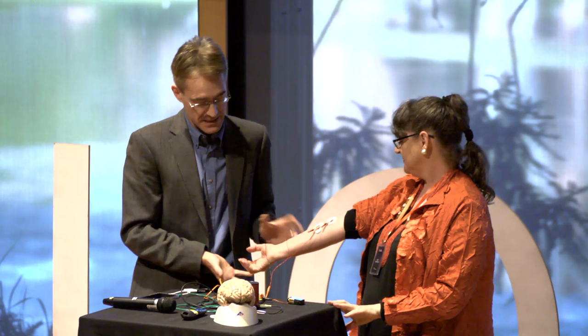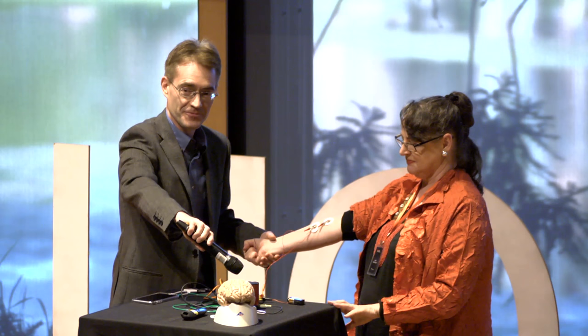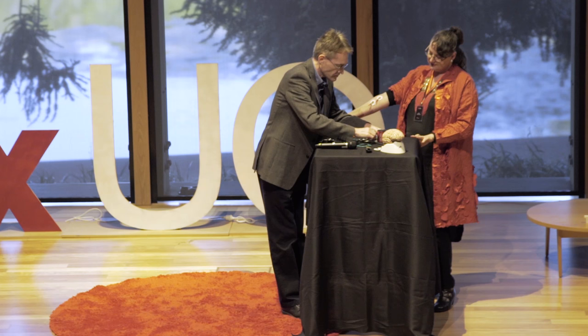What do you think would happen if instead of you squeezing, I squeezed your hand? You wouldn't get the same sound, right? So just relax your hand. Nothing — because when I do it, she's not sending the commands to her hand, so there aren't the same electrical impulses traveling down her arm.